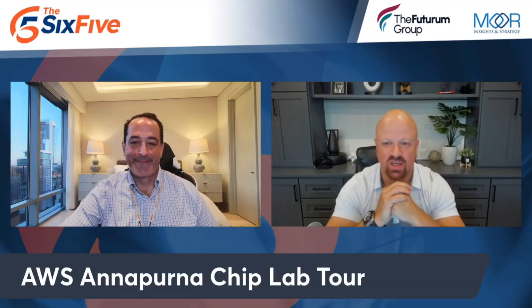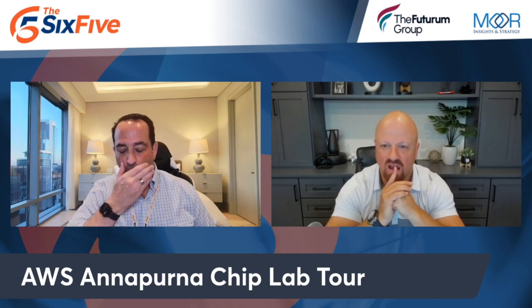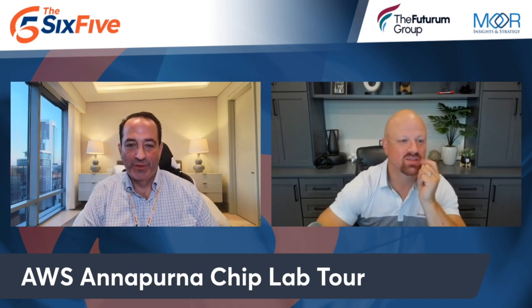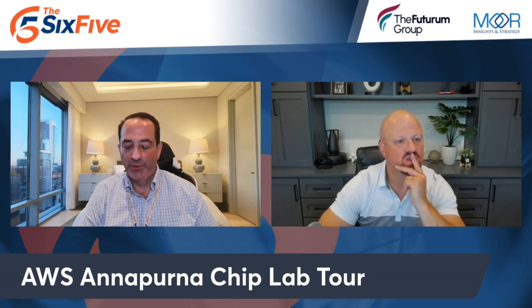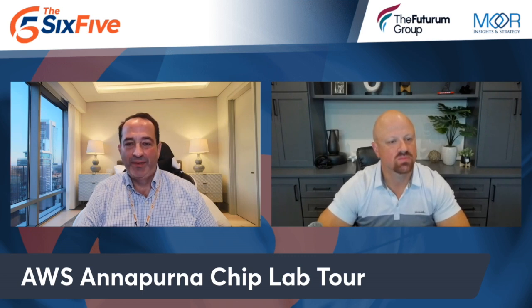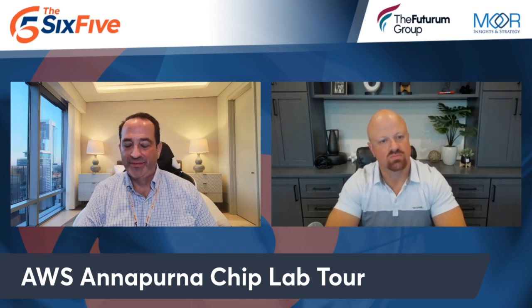We got our eyes on some pretty cool AI technology yesterday. We got the grand tour — we talked to developers, we talked to architects about the entire AWS custom silicon portfolio. Two key locations for this development work: one of them is in Austin, Texas, which we visited, and the other is in Cupertino. I got every single one of my questions answered about Graviton, about Trainium, about Inferentia.